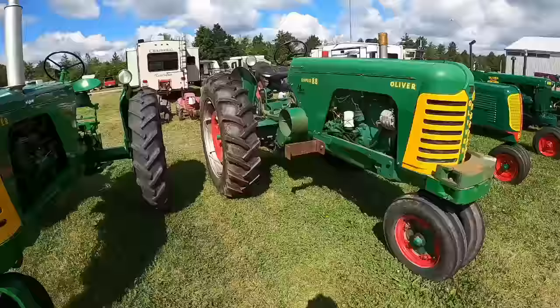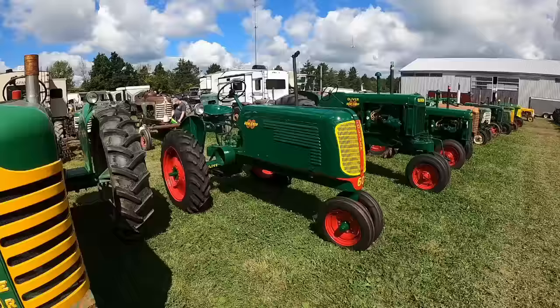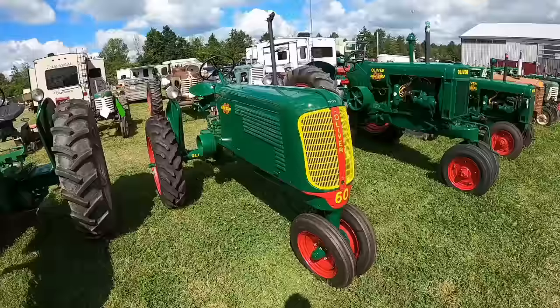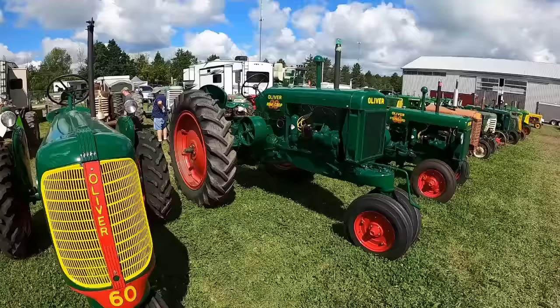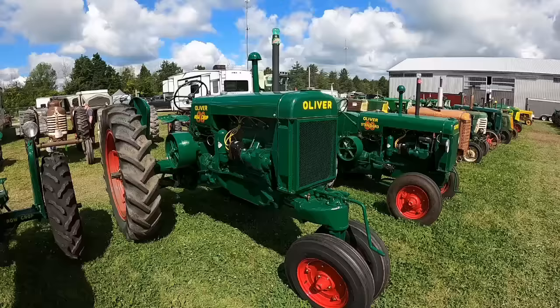Pretty 60. Kind of wish Dad and I had waited to restore the 60 until we had a little more painting experience. But it is what it is — the first tractor Dad and I restored together, so I don't plan on redoing it. It looks good, not as good as some of the later ones I've done, but the memories have value to me.